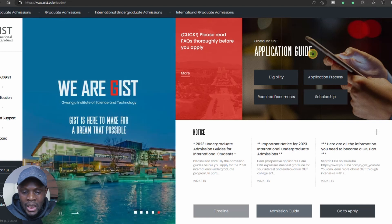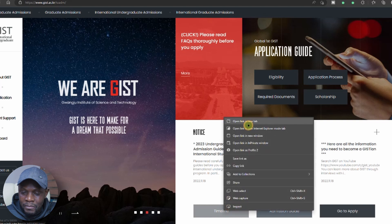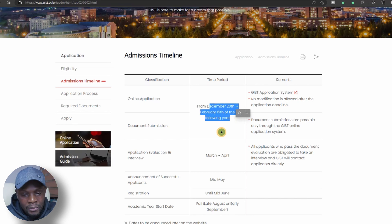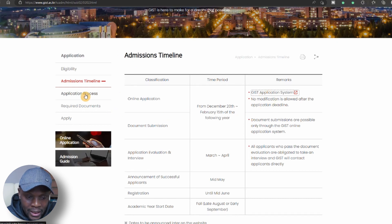Gwangju Institute of Science and Technology has undergraduate admission that is ongoing. You can look at the admission guide, but let's look at the timeline. Admission opens from the 20th of December and will run up to the 15th of February 2023. If you want to go to the admission portal, just click the link, then create a username and password. For those who are new, let's go back and look at the application process.